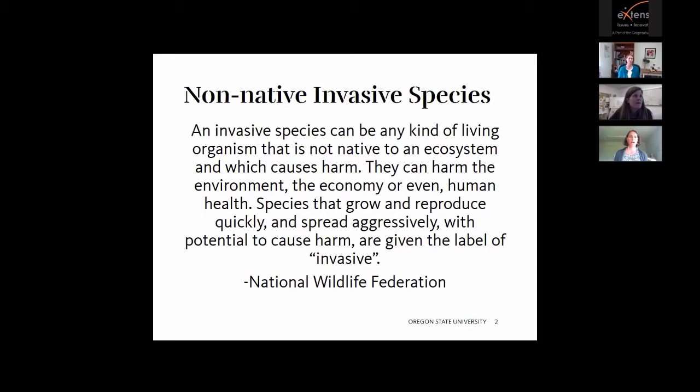A non-native invasive species can be any kind of living organism that is not native to an ecosystem and which causes harm. They can harm the environment, the economy, or even human health. Species that grow and reproduce quickly and spread aggressively with potential to cause harm are given the label of invasive. The Japanese beetle is considered an invasive species.